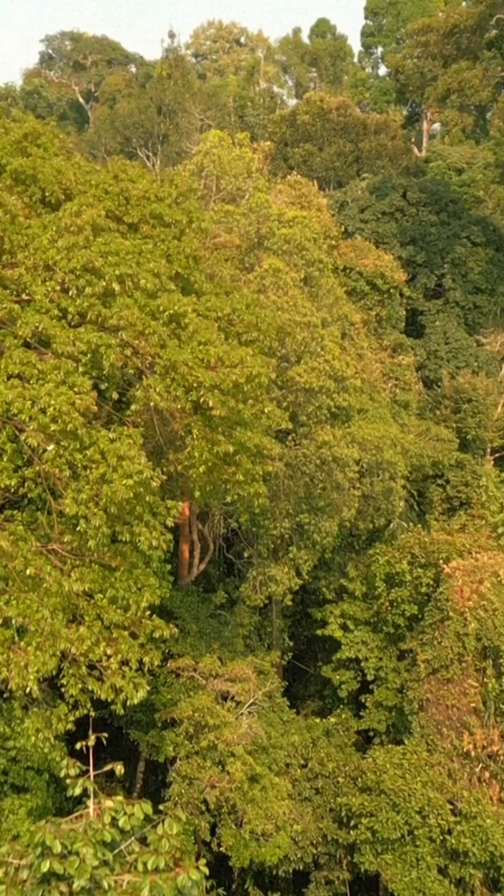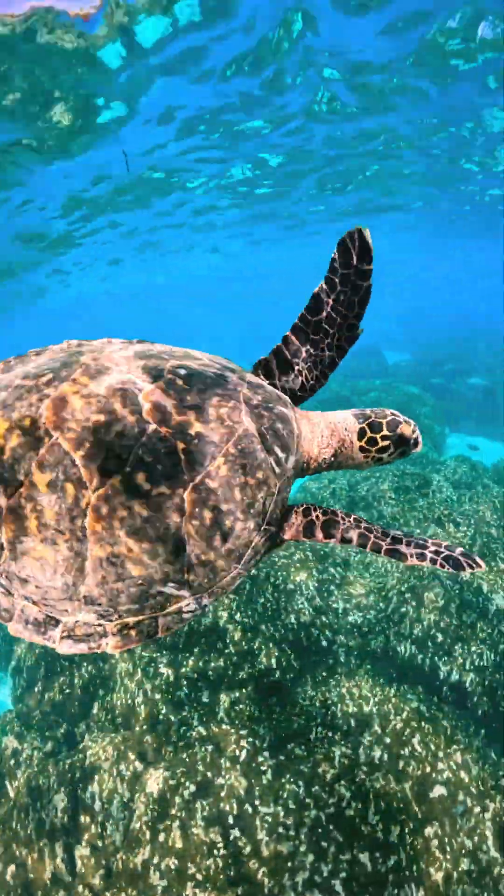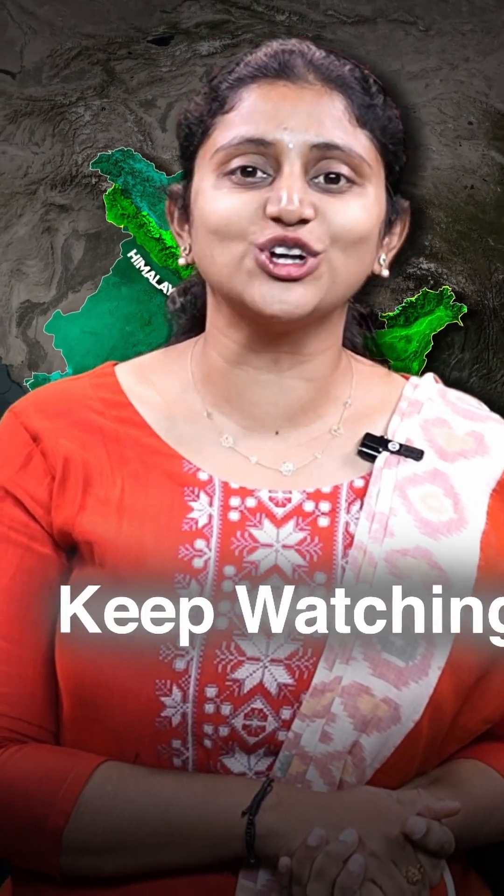Remember, India aims to achieve global biodiversity targets, and understanding biodiversity is crucial for sustainable development goals. For more videos like this, keep watching Law Excellence.